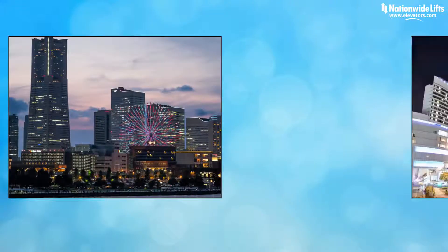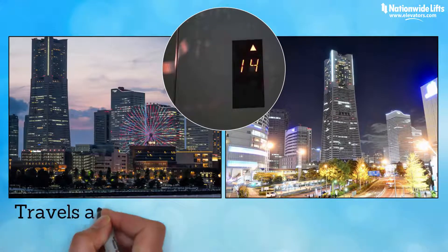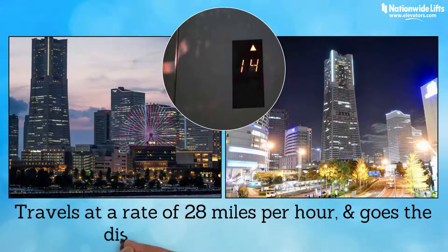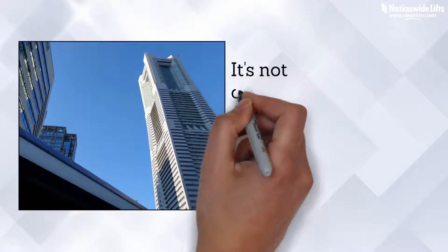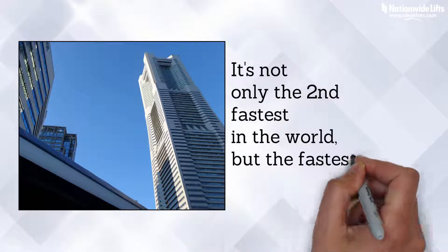Coming in at number 2 on this list is an elevator found in Yokohama Landmark Tower in Yokohama, Japan. It travels at a rate of 28 miles per hour and goes the distance in only 24 seconds. It was created by Mitsubishi and is one of the 79 elevators in the tower. It's not only the second fastest in the world, but the fastest in Japan.